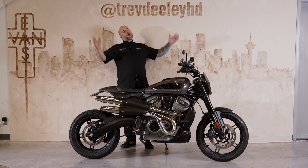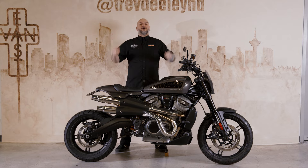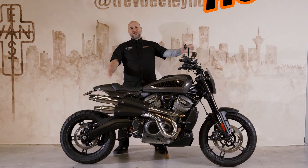Hey, this is Jeff at Trev Deeley Motorcycles, your home for Harley-Davidson here in Vancouver, BC, Canada. And today, we are bringing you a TDMC custom bike, the Hooligan Build.